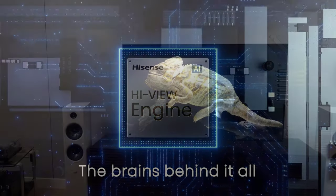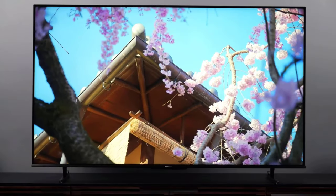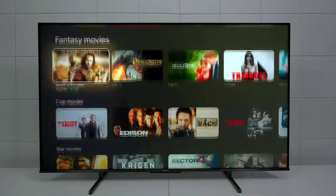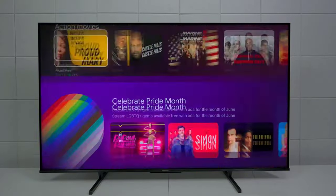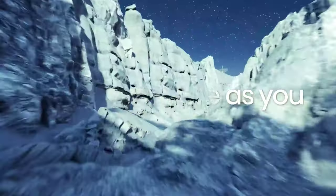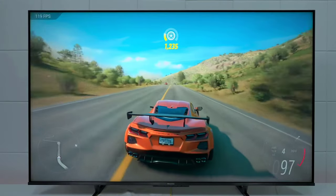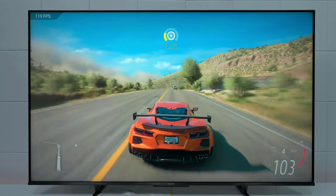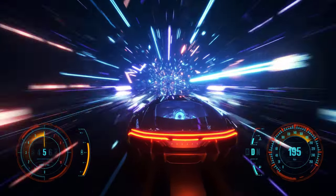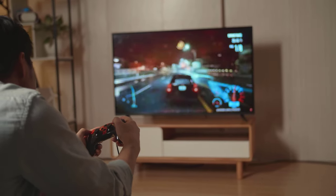This 65-inch beauty is perfect for spacious entertainment zones. The wider viewing angle ensures you won't miss a single pixel no matter where you're lounging. But hold on to your gaming gear, because this TV is about to level up your gaming experience. Low input lag? Check. Lightning-fast response time? Double check. Say goodbye to blurry fast-moving objects and hello to seamless gaming sessions.